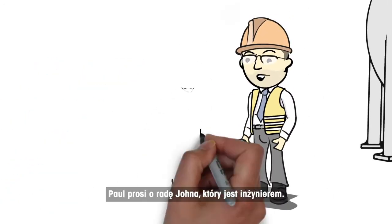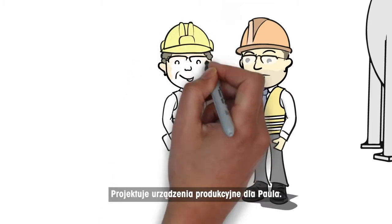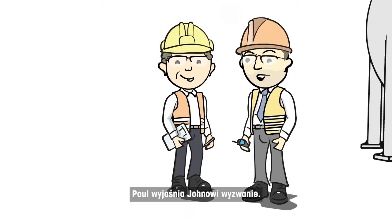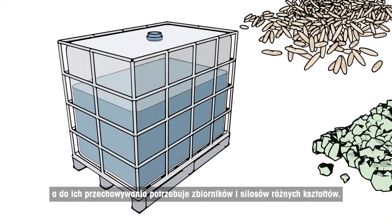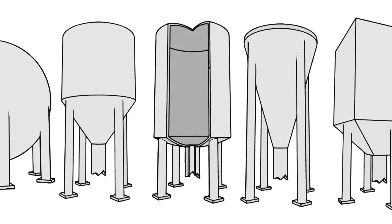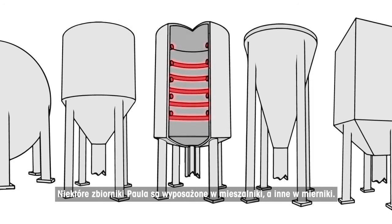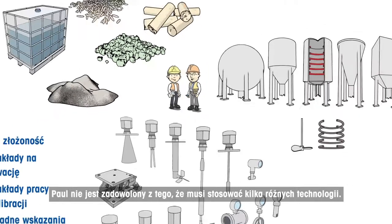Paul asks John for advice. John is an engineer who designs production equipment for Paul. Paul explains his challenge to John. He has different materials with different characteristics, needs different tank and silo shapes, and some tanks have mixers while others have heaters. Paul is not happy with all these different sensor technologies.